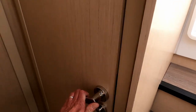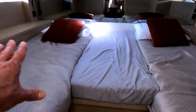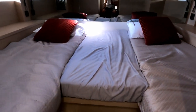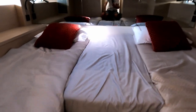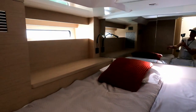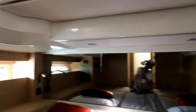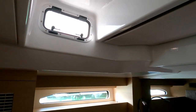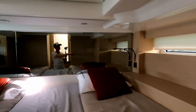Just across the companionway here we have the second cabin, and this is quite impressive — it's under the cockpit sole. It's effectively two single beds, one there and one there, that you can infill with a cushion as they've done here to make either a vast double bed or just easier to get in and out of as two singles. There's natural light coming in from two hull windows on both sides and also one of those cockpit combing style windows in there as well, plus a couple of cupboards on the side.